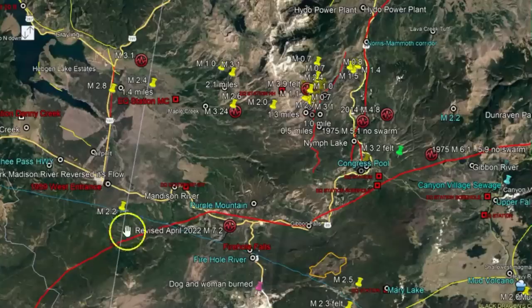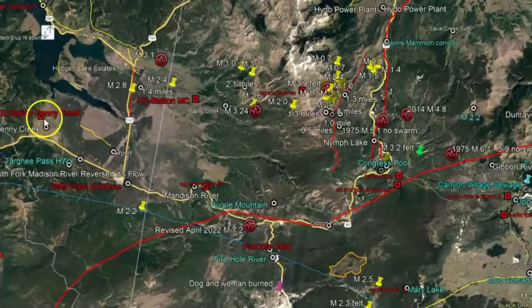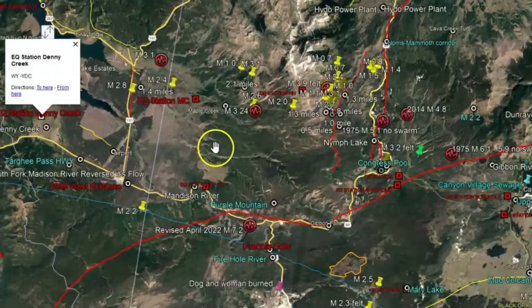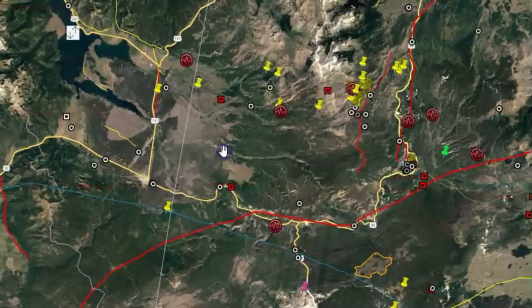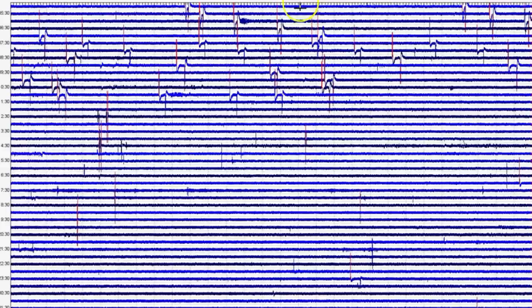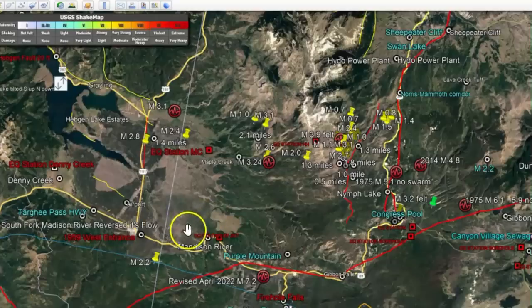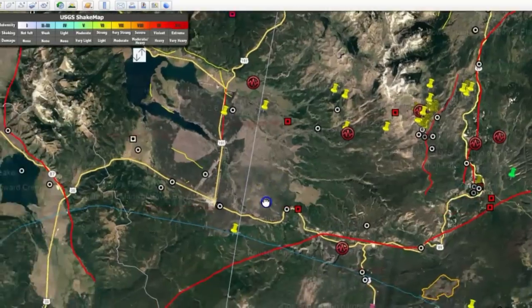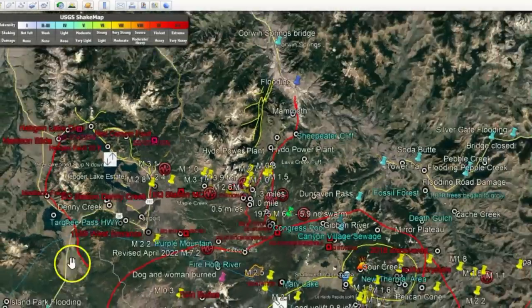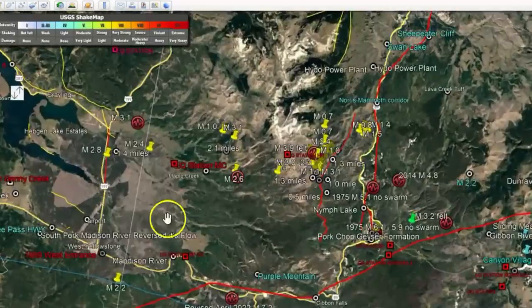For those of you that are new, this is the area where they've been having all the earthquake swarms. Right here is Maple Creek, over here is Denny Creek — this is the one that's been showing all the magma coming in and just rocking and rolling. Here we've got Denny Creek again. This is the area where one of the two plumes comes into Yellowstone, and over here is the Snake River Plateau as it erupted and came in through this location.